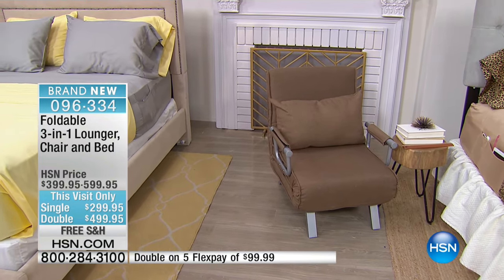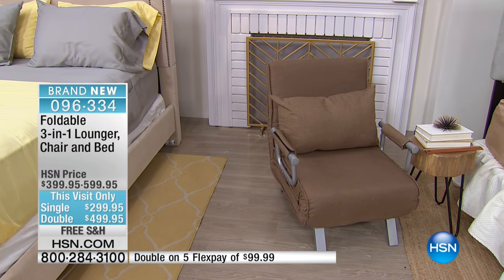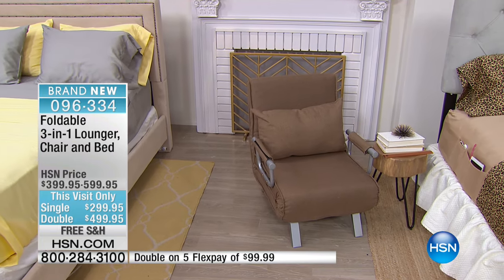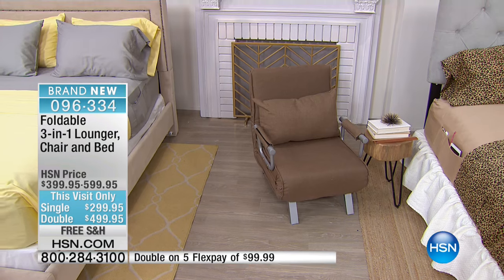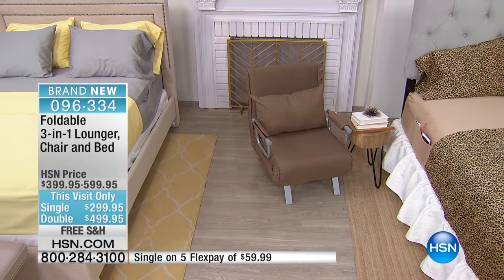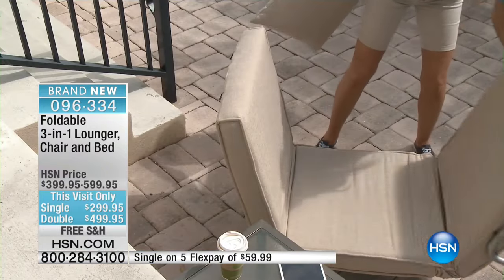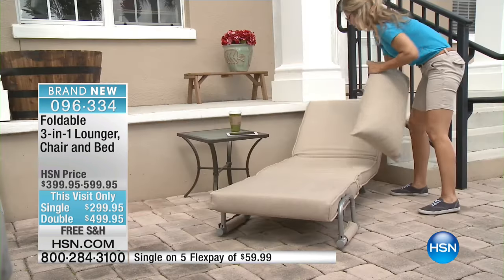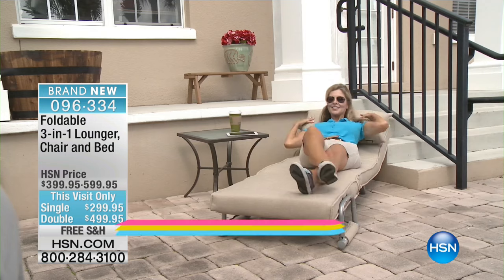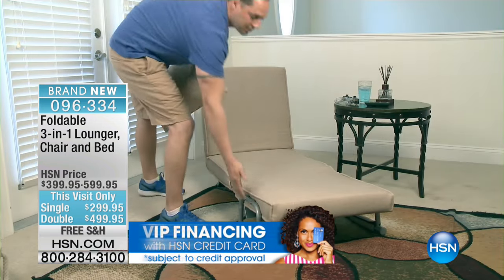It is such a great deal. For one day only, save $100. Free shipping and handling — this is a big piece of furniture, and it's free shipping. Five flex for today only. If you're picking up the single, you have five months to pay it off. If you're picking up the double, five months to pay it off, but also nine months of VIP financing — that's $55 a month for the large one. Nice weight capacity too; these are really well made. If you're using your HSN charge card, that VIP financing turns it into like nine flex pay.